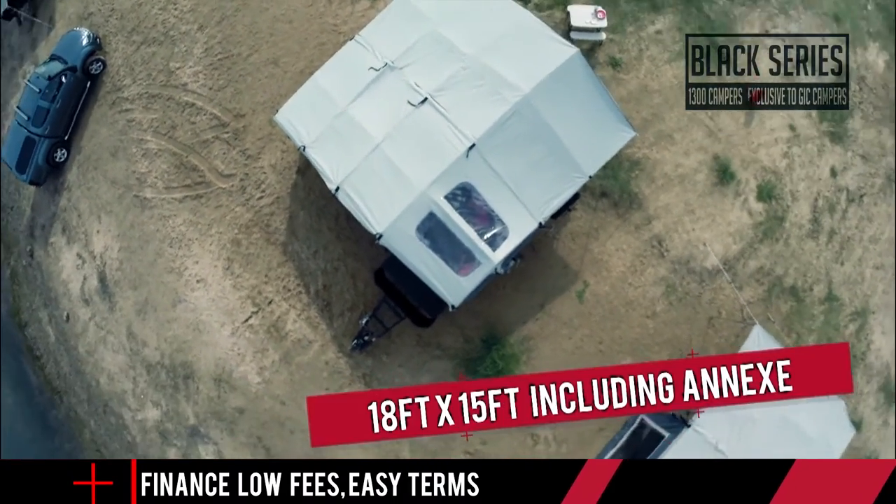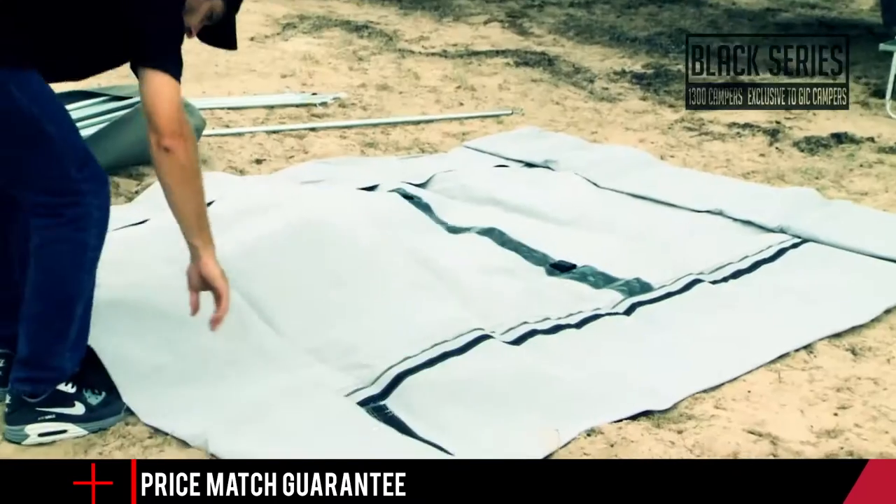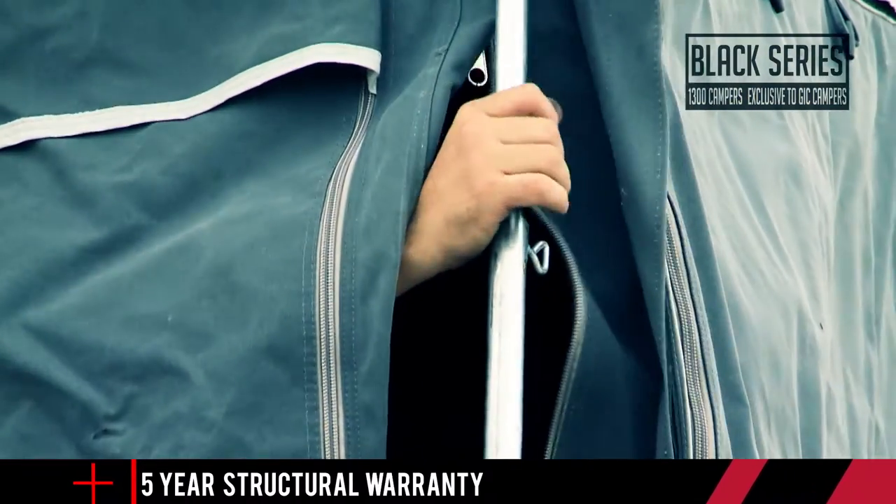At a massive 18 foot by 15 foot including your annex, you've got huge amounts of living space, and best of all the annex roof, walls, floor, poles, ladders and pegs are all included as part of the package.